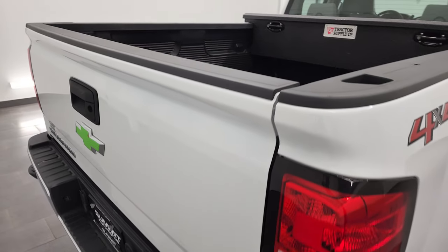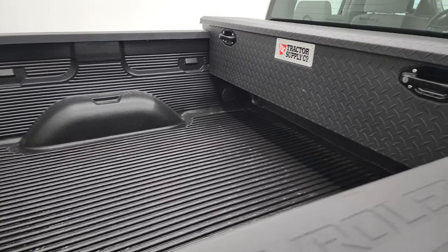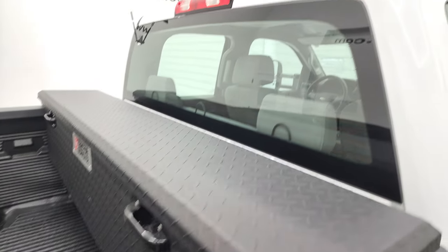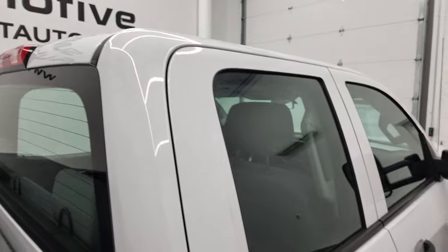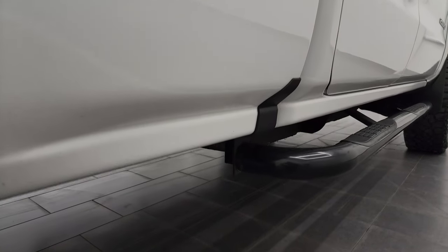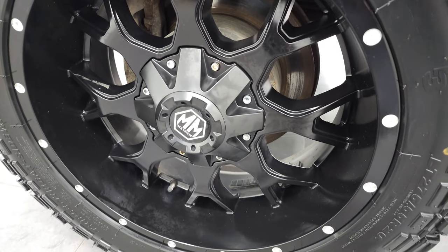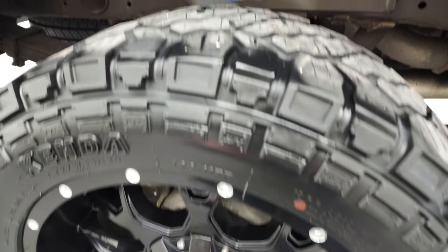We take these HD videos so if you are far away or even if you're close by and you just cannot make the trip down but you're still interested in purchasing the vehicle, you can see the truck, hear the truck, and have confidence in the vehicle that you're looking at — the condition and shape it's in before you even get here. So when you do get here, there's absolutely no surprises, and you can make a smart and informed buying decision from wherever you're at.